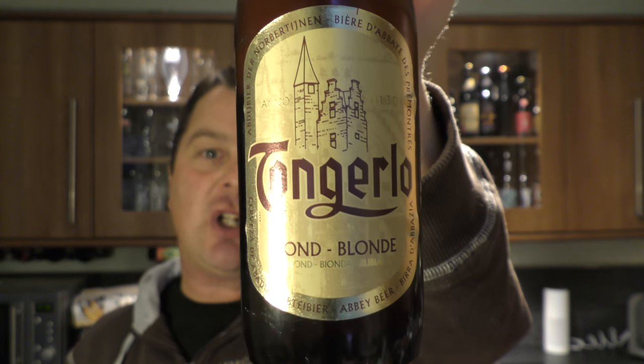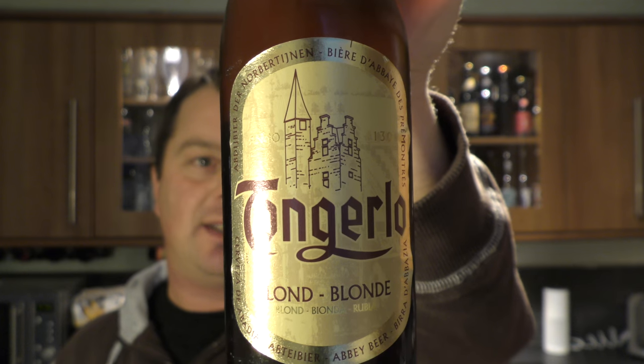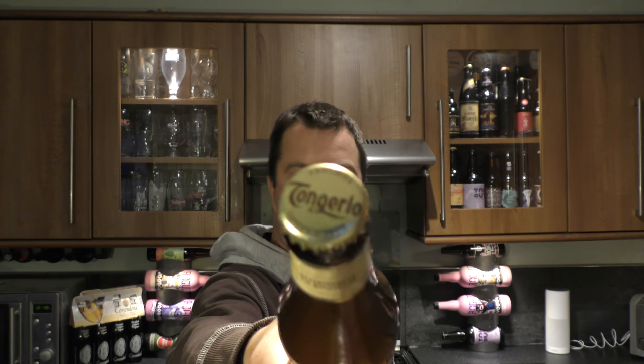It's beer o'clock on Real Love Craft Beer. Today we've got a beer from Brewery Hatchet and it's a bottle of the Tonguello Blonde coming in at 6% ABV. There's the look of the label, there's the gold bottle cap. Let's get the beer out into a glass and see what we get.